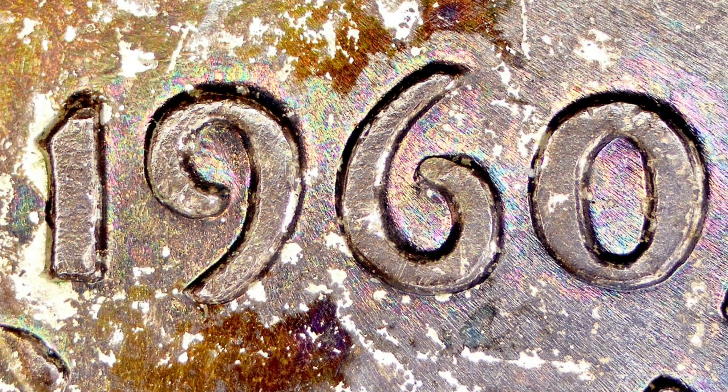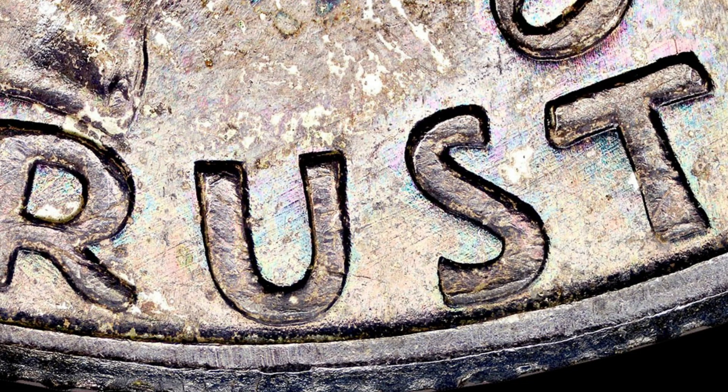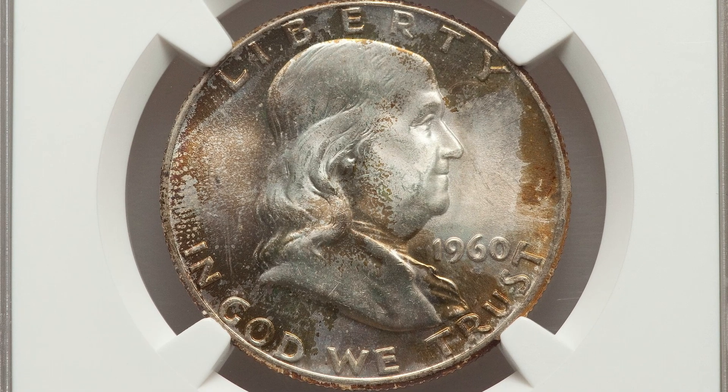For the 1960, you also want to look for doubling on the obverse of the coin. Here's an example of that on the date and on the lettering 'TRUST.' Pay attention to your coins — use your coin microscopes and coin loupes. I'll have an Amazon affiliate link down below where you can purchase coin microscopes, coin loupes, and stuff like that. With Prime you could probably get next day delivery or delivery in a couple of days depending on your location.